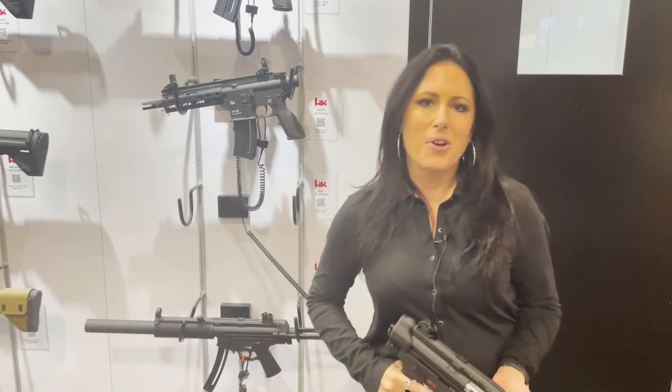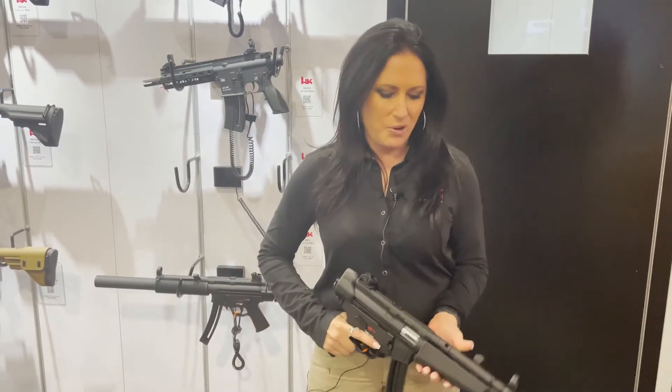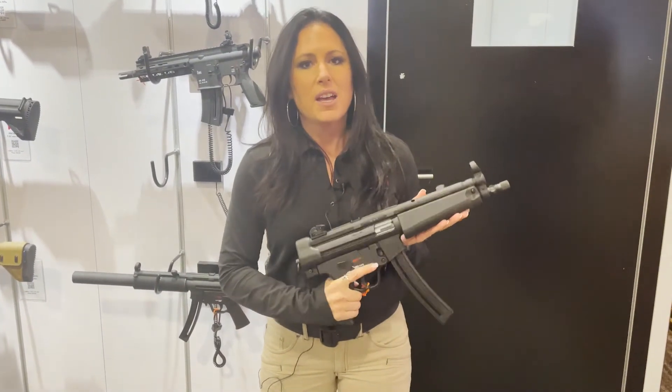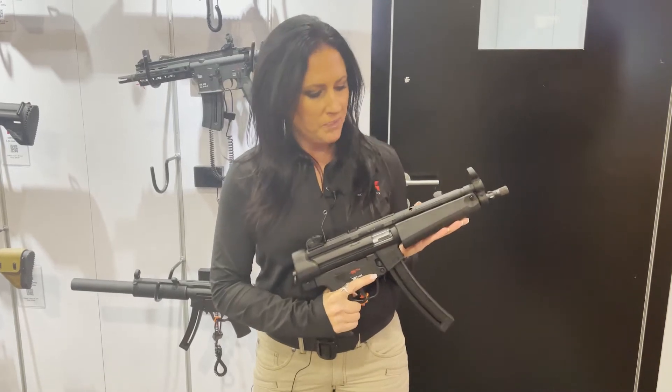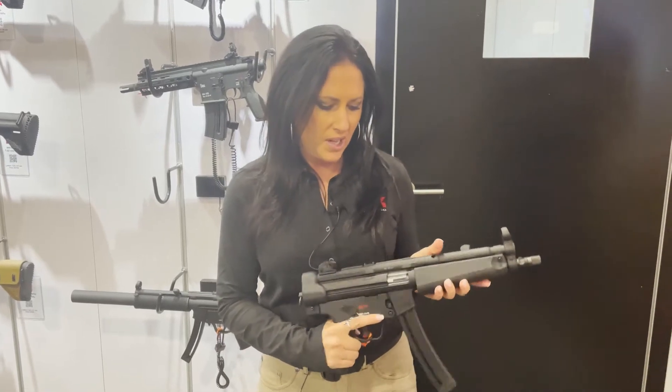Angela with Heckler & Koch here at SHOT Show 2022. We wanted to show you some new products — we have the MP5 in caliber 22, and we offer this in both a pistol and a rifle.